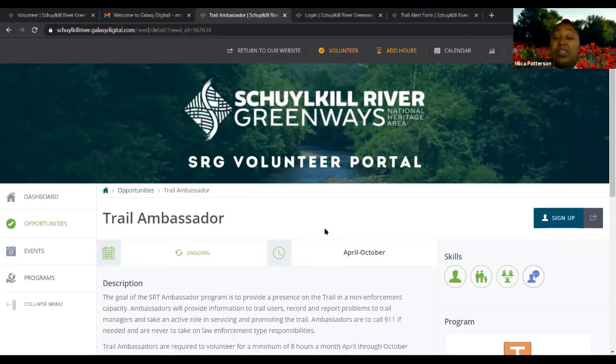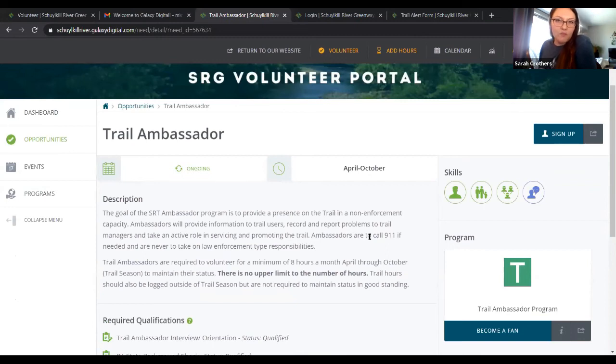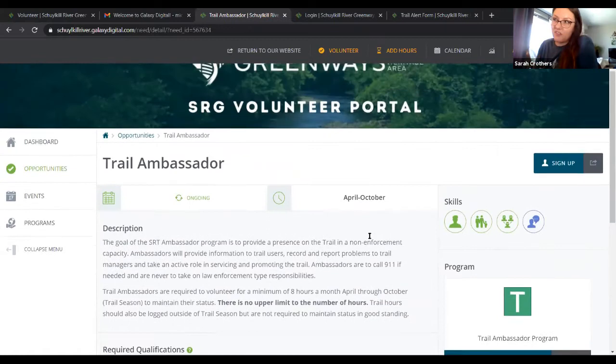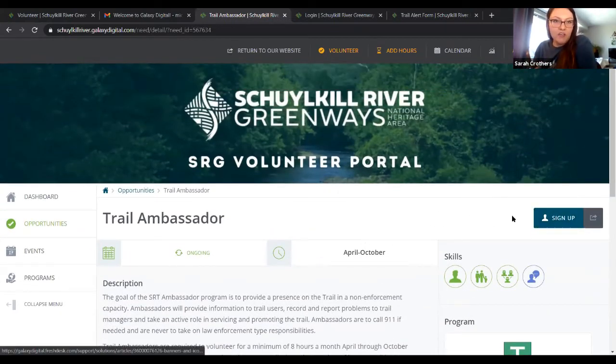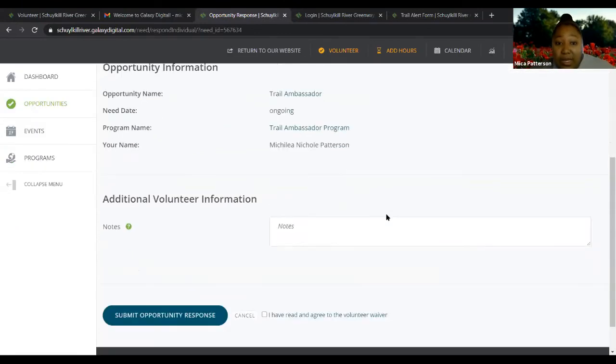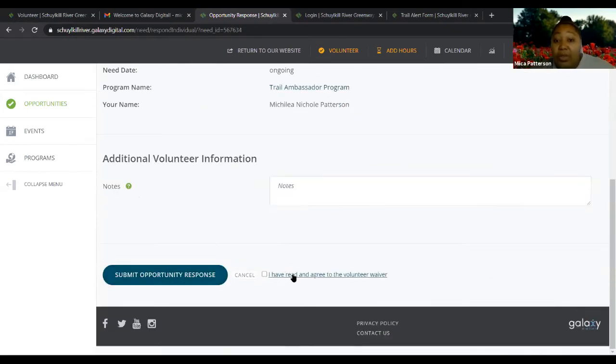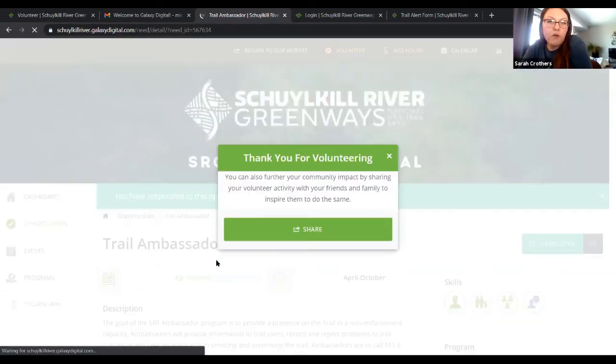I'll go into how you can see the status of your qualifications a little bit later. Because many of you are already trail ambassadors, I'll just check your papers, make sure they're good, and approve them. Once Sarah has everything approved, after you submit qualifications, it takes you to a page giving a brief overview of what you signed up for. You don't have to re-sign the full waiver again — you just need a checkbox saying 'I have read and agreed to the volunteer waiver.' You then click 'submit opportunity response' and you are officially a trail ambassador.